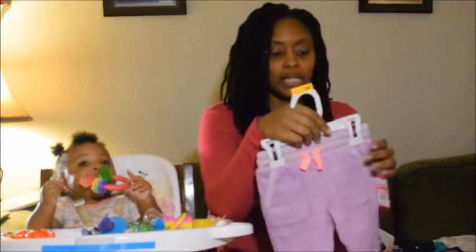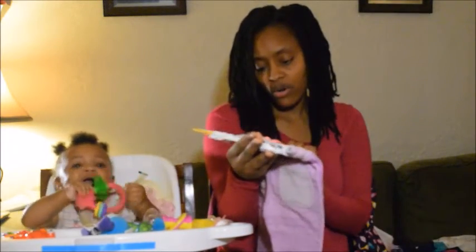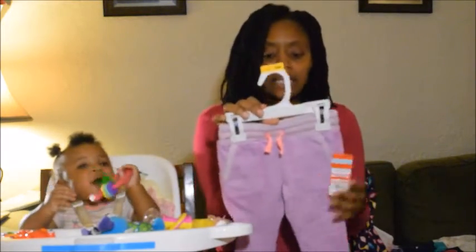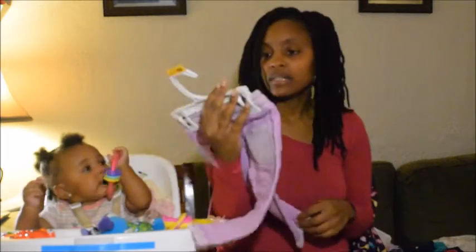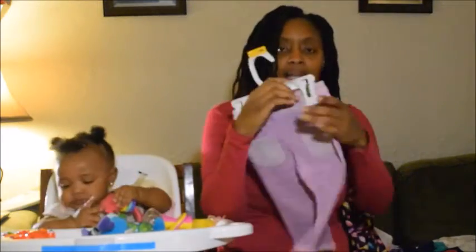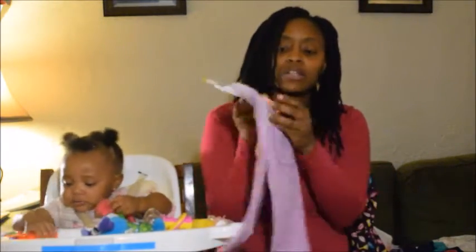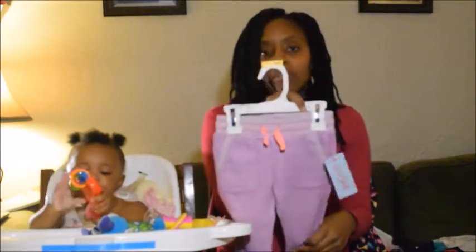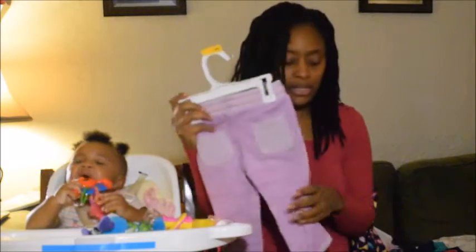They stretch. I got these from clearance for $8.38. I got these from Target — they're Cat and Jack. They have pockets in the back and a drawstring in the front, and these are 12 months so she can grow into them.